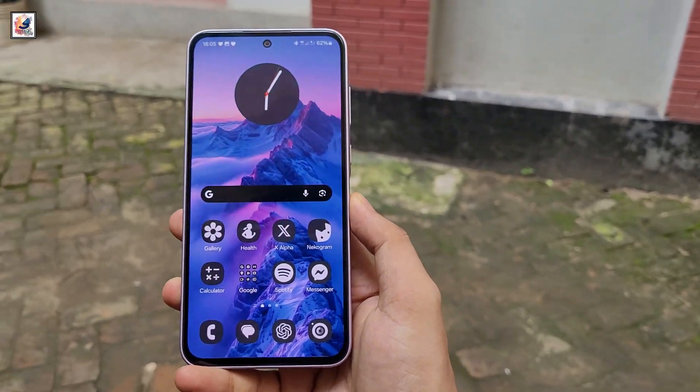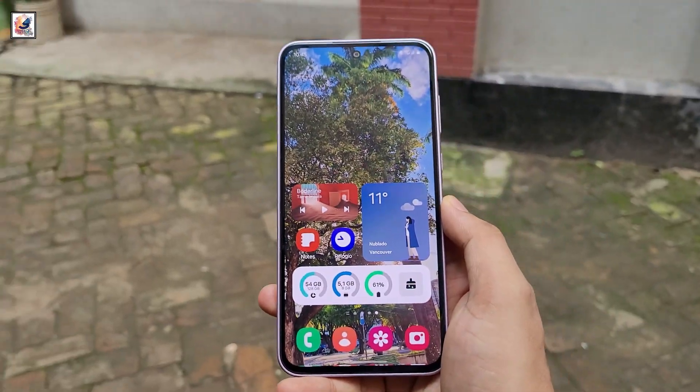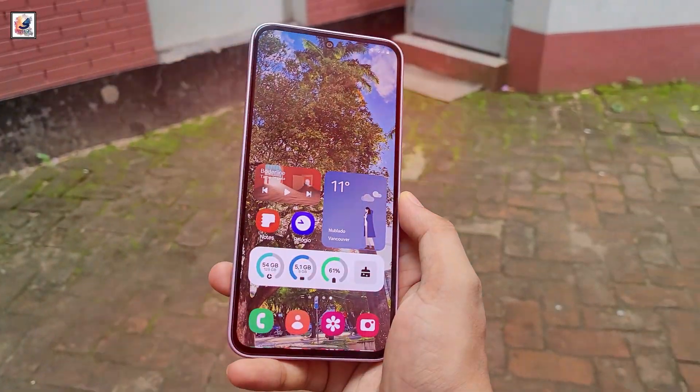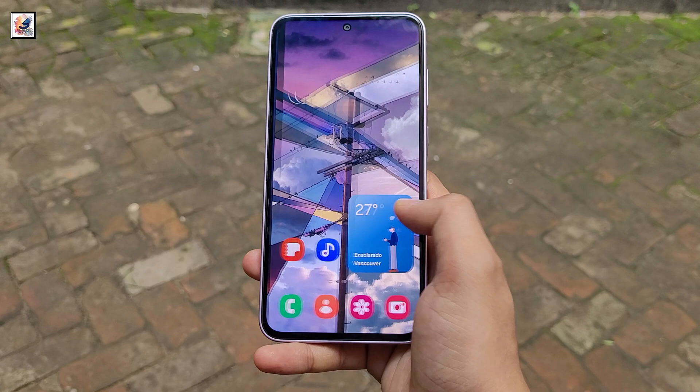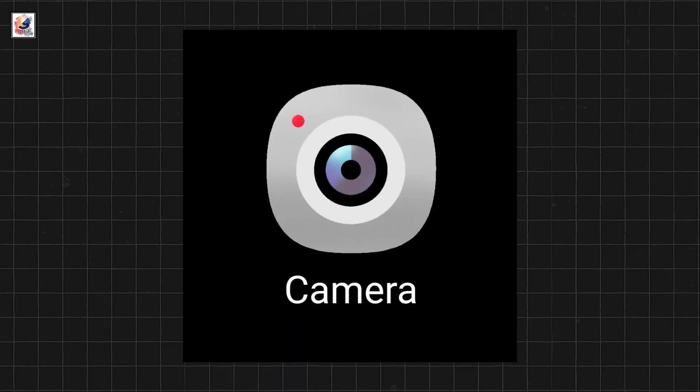Samsung One UI 7 first look and key features revealed. Samsung is introducing a completely new set of icons with One UI 7.0. The company is revamping all stock app icons, including the dialer, contacts, settings, and camera.